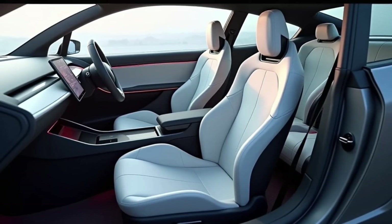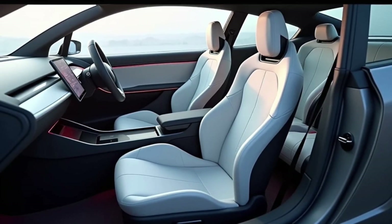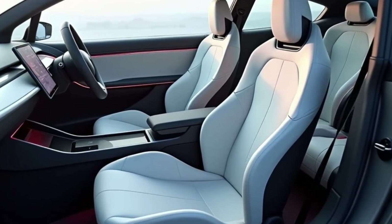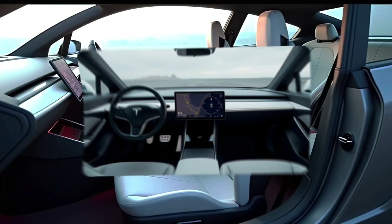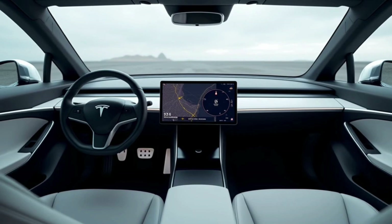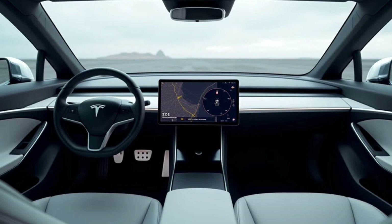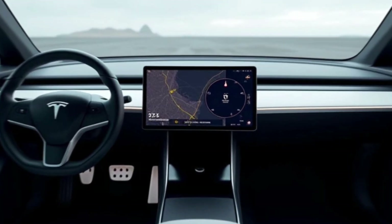The seating configuration is designed for comfort and utility. The front seats are supportive and come with heating and optional ventilation, while the rear seats provide ample legroom despite the vehicle's compact size. Tesla has also included clever storage solutions, such as a spacious center console and door pockets that can hold more than just the essentials.